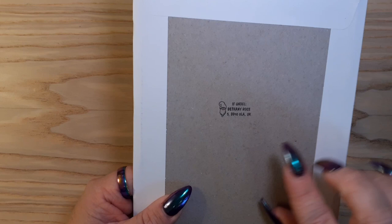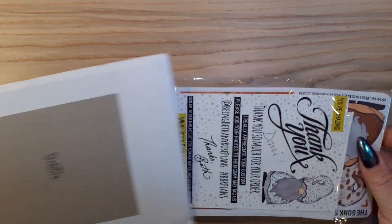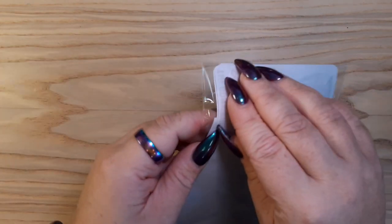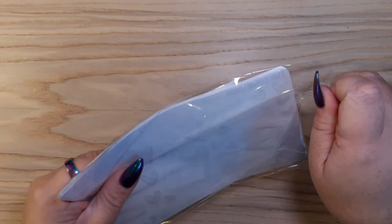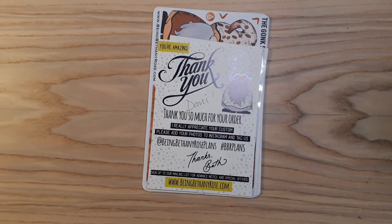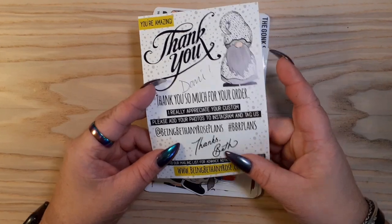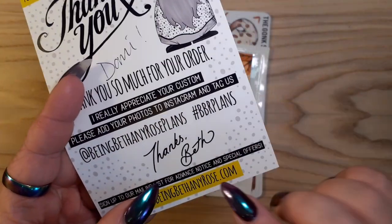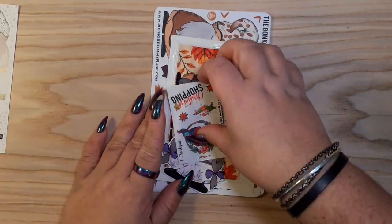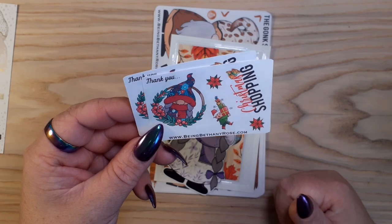Secondly we have Bethany Rose. I've completely fallen in love with Bethany's gonks - I just think they're brilliant. This is a big haul. We've got our little postcard - oh, she's got them printed now, that's cool, she used to write on here. And we've got two little freebies, both the same. I really like that wreath, it'll be really nice for Christmas spreads.